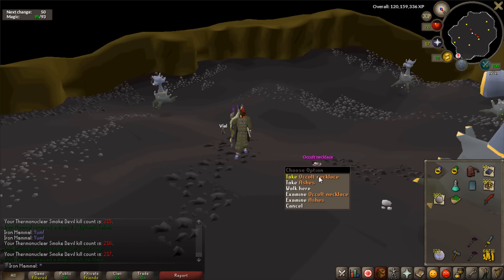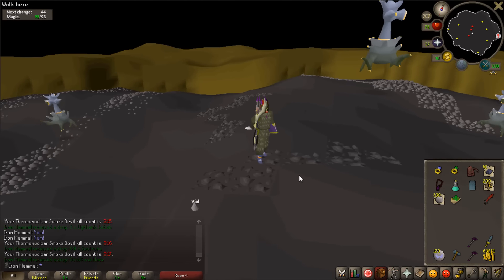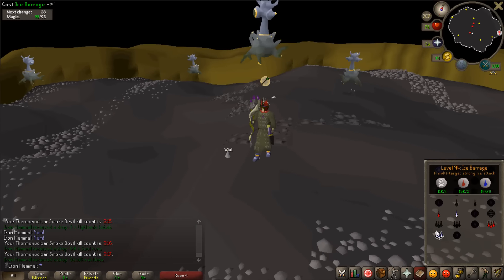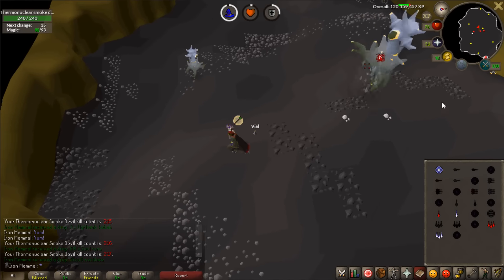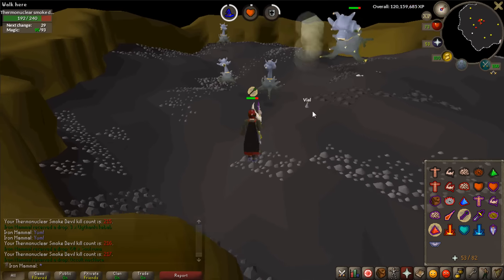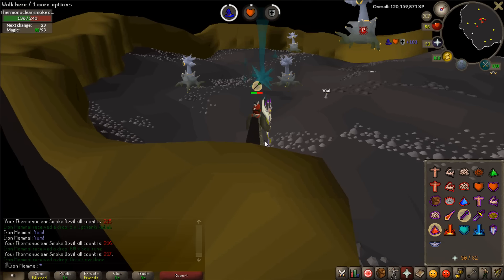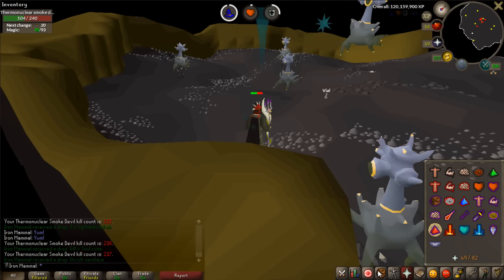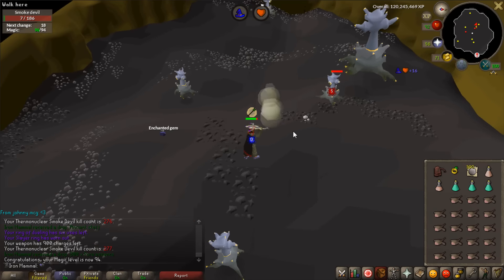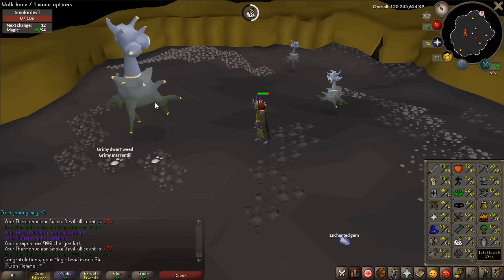Occult necklace number two at thermonuclear smoke devil kill count 217 - a duplicate, not the drop I was hunting. The method I'm using is the mage safe spot: barrage it, then put your trident on long range. The trident has one longer attack space than the smoke devil, so you can just barrage and safe spot him. That's the method for this task.